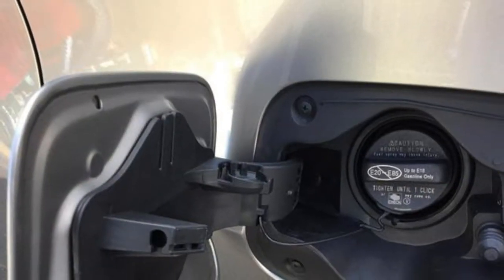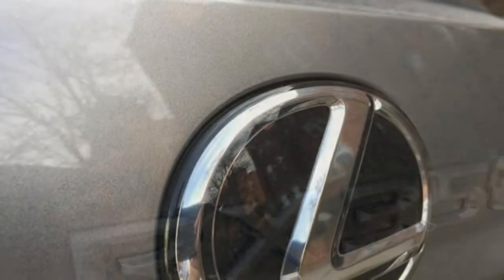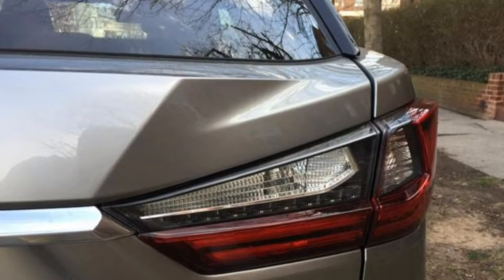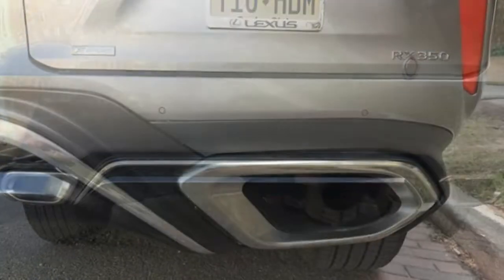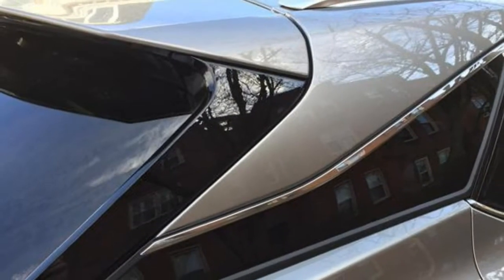Sure, you could pay much more for thrilling performance, a truly opulent interior, or the badge of a certain luxury brand, but with decent quality, plenty of standard features, and a low price for the class, the RX is a good value. Buying one should also be a straightforward process since there are only two trim levels, and most options are grouped into packages.